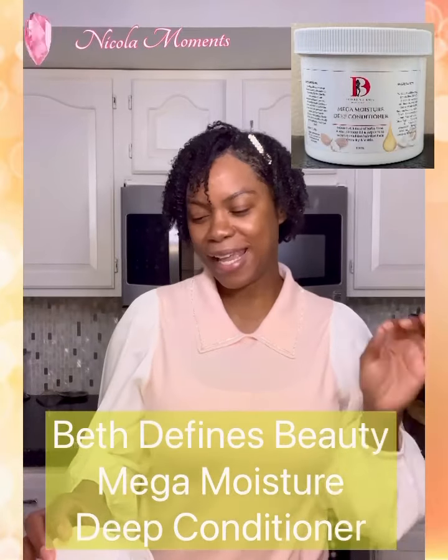Today we are taking a look at a conditioner. This is a new hair care line called Beth Defines Beauty. We're looking at their Mega Moisture Deep Conditioner, which is infused with natural herbs, shea butter, coconut oil, and argan oil. It promises to soften and condition your hair, and is designed especially for extra dry or brittle hair.